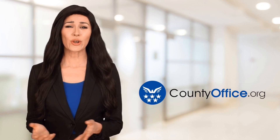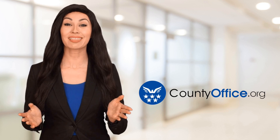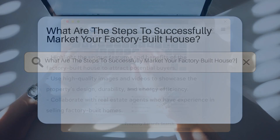Welcome to County Office, your ultimate guide to local government services and public records. Let's get started. What are the steps to successfully market your factory-built house?